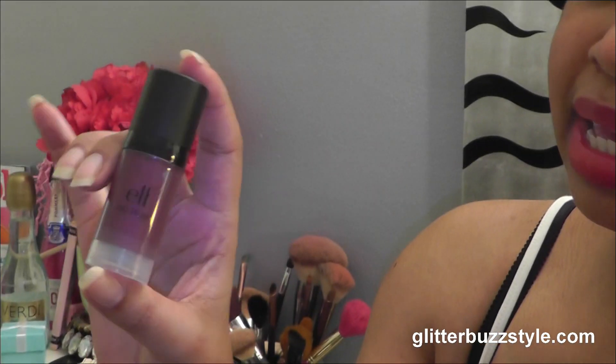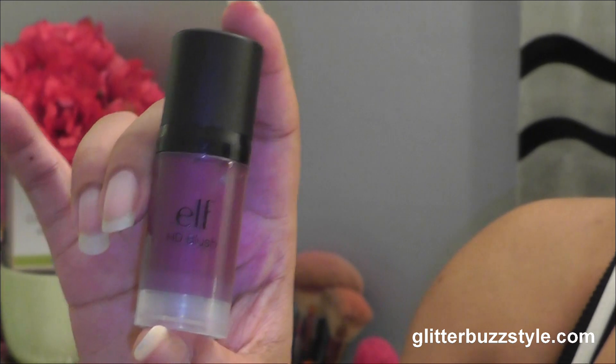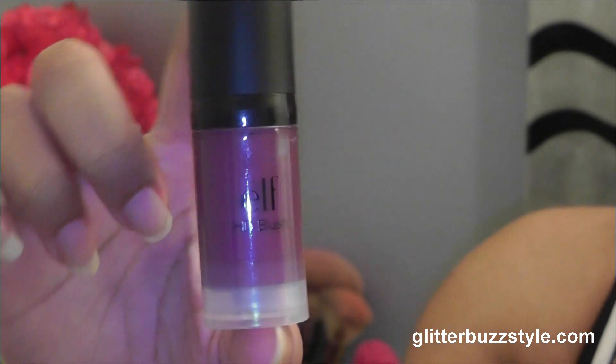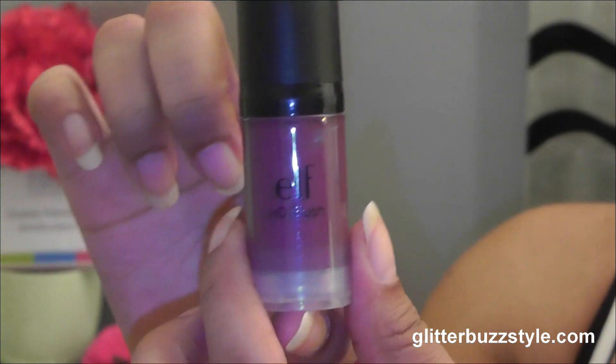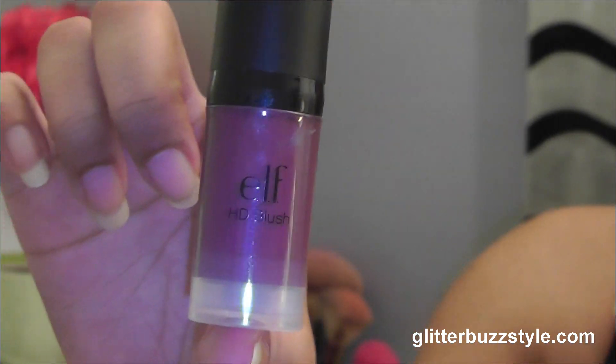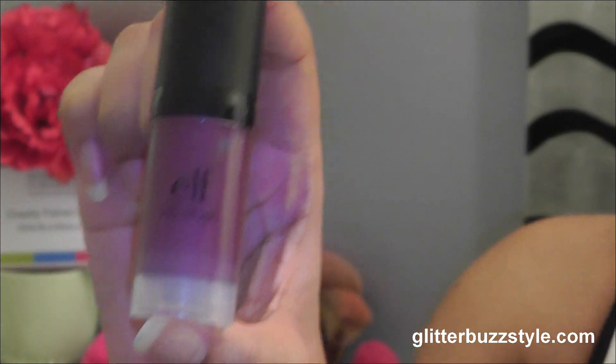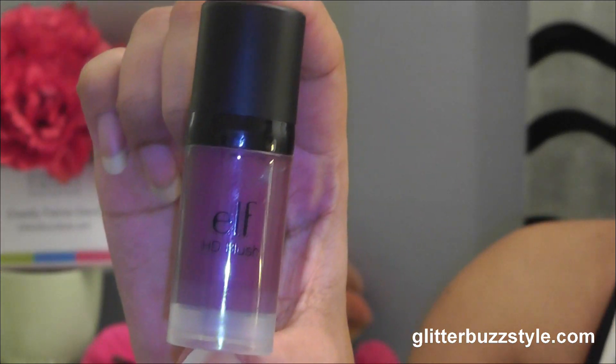This is ELF's HD Blush — very pigmented, and it goes on very strong, so you want to apply just a light amount. I did a swatch on this; it's a little too bold for my liking. You want to apply a very small amount because the color is very intense.